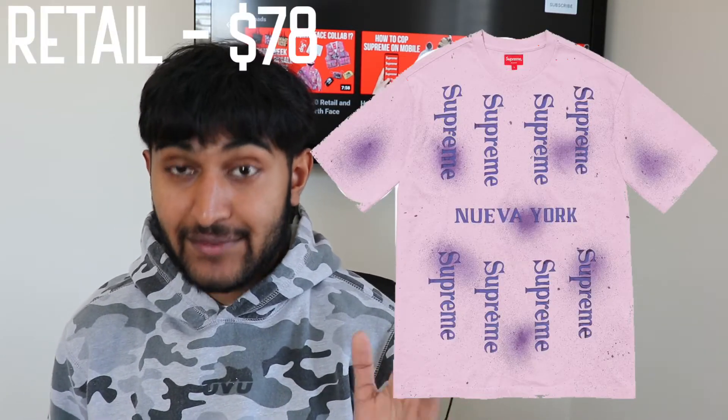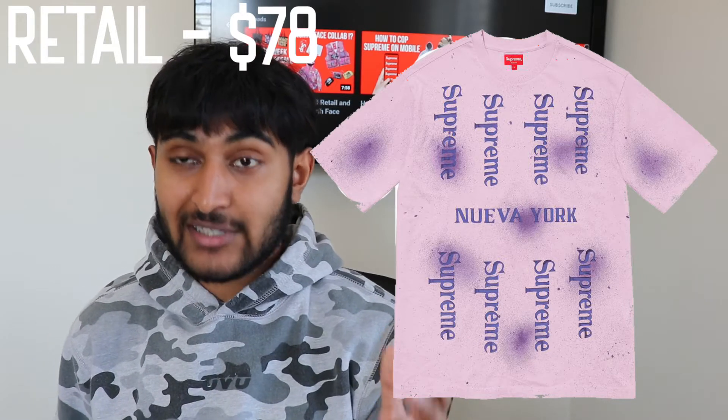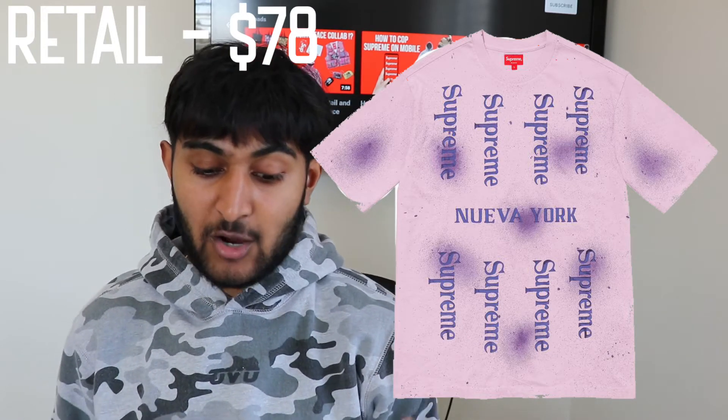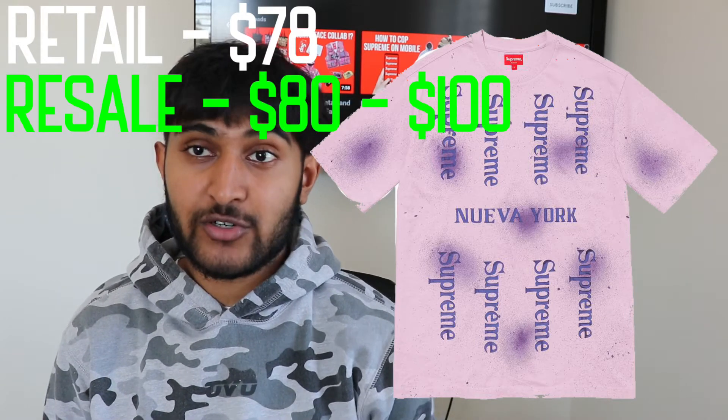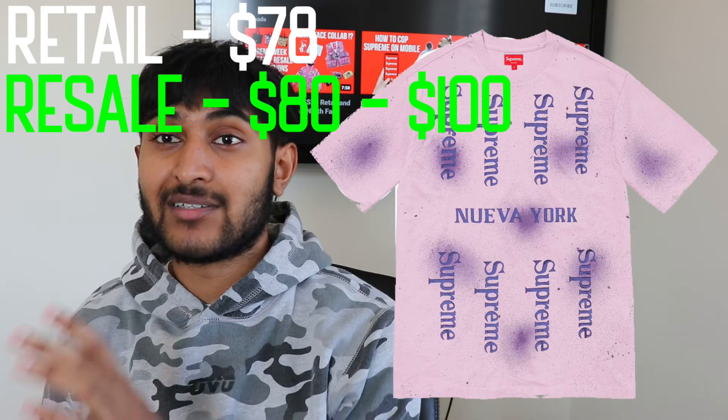For these, retail on regular short sleeve tops is around $78. Even though Supreme is printed everywhere and some people might think there's resale, I'd say stay away unless it's for the personal. Resale I could see reaching from $80 to $100 — really small profit, and only in very limited sizes and colorways.